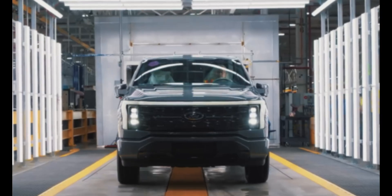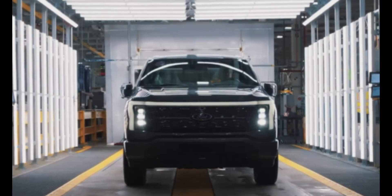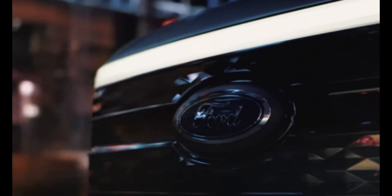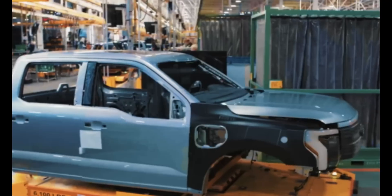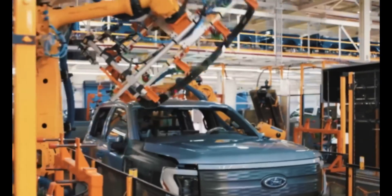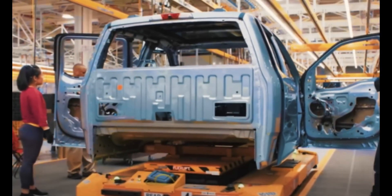Number two: the tree assembly process. Instead of a traditional assembly line, Ford is adopting a tree system that separates vehicle assembly into three main components — front, rear, and the structural battery in the middle — with parts and tools delivered to workers in well-organized kits at ergonomic heights. This method reduces assembly time by 15%, cuts down on workstations, and improves worker comfort.